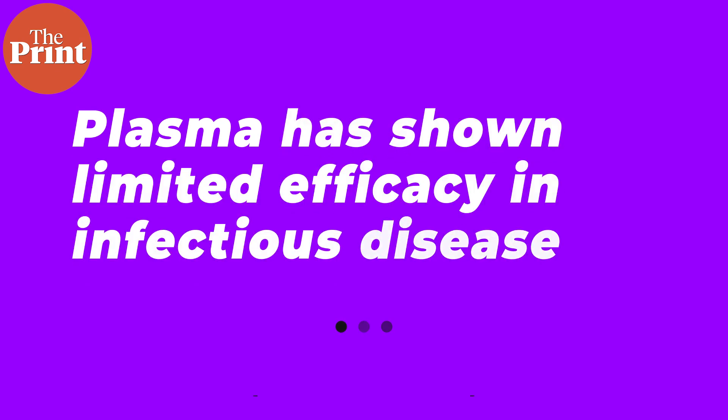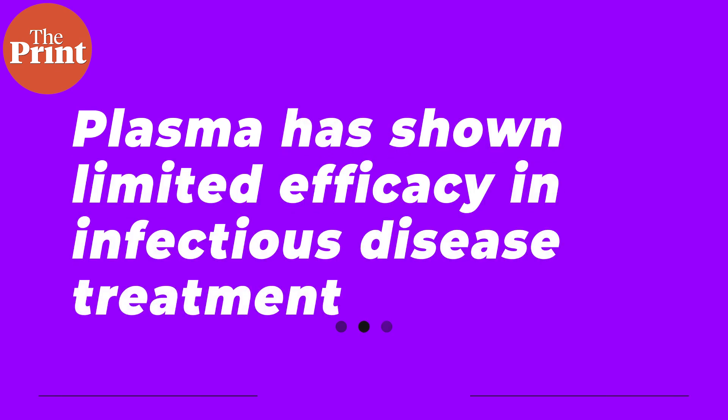Through its history of use, plasma has, in fact, shown very limited efficacy against infectious diseases. So where does it actually work?